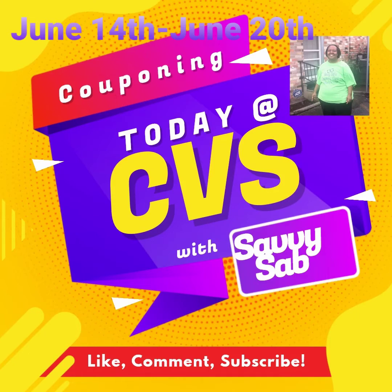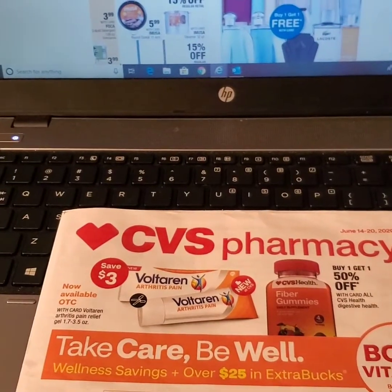Hi everybody, this is your girl Savvy Sab, and let's take a look at what we're going to shop and pick up at CVS this week.